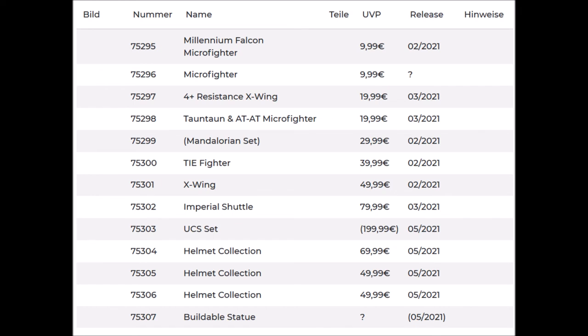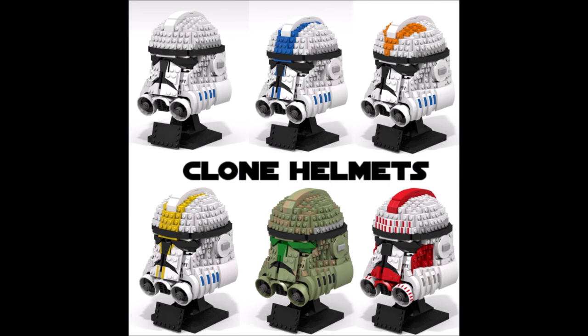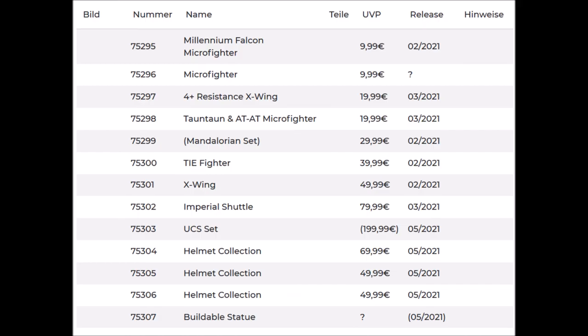We're getting three new helmets in total: set numbers 75304, 75305, and 75306. We don't know which helmets are going to be released, but probably characters like Darth Vader. One of them is going to be $50 and two of them are $70, so one is cheaper and one is more expensive than the previous helmets. I'm really excited — there are a lot of cool possible characters. If you're interested, check out my latest MOCs.